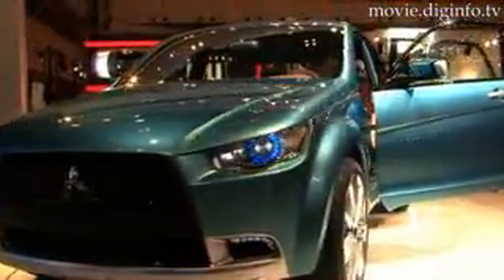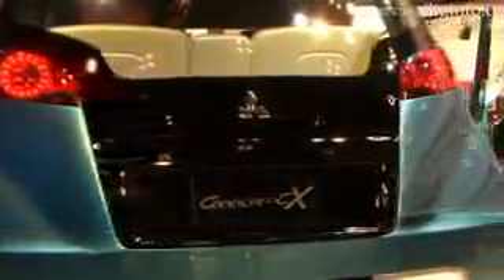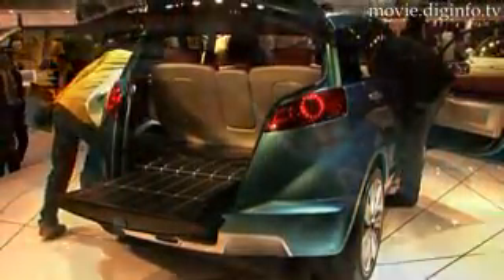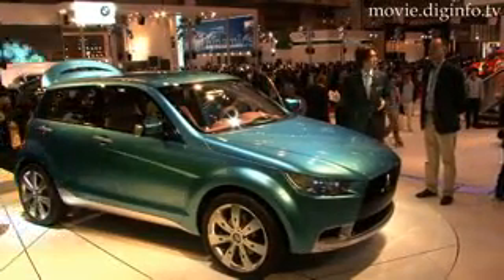The exterior combines an inverted slant wedge-shaped nose with a trapezoidal grille and headlights employed in the Gallant Fortis, with a T-shaped glass split tailgate and 19-inch aluminium wheels. The compact size and high driving position also allows for easy manoeuvring in urban and suburban areas.